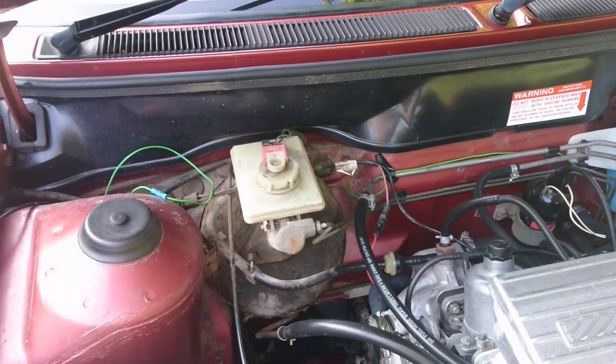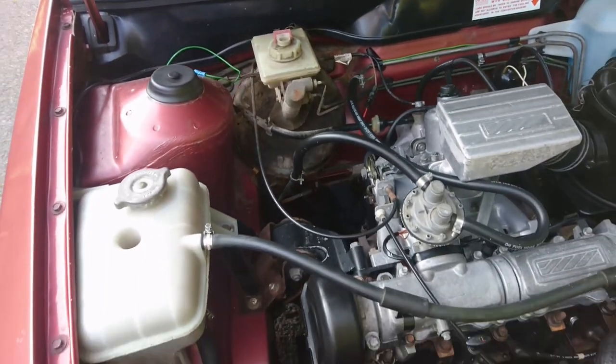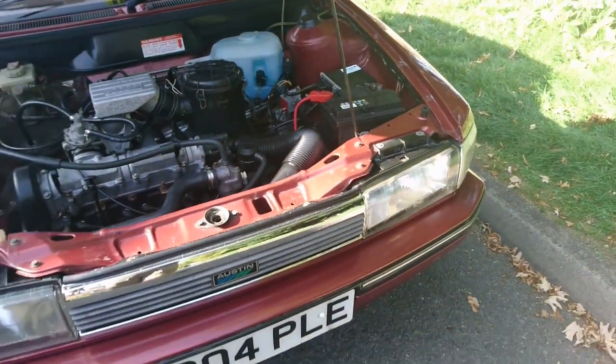The brake master cylinder is looking a little bit worse for wear — that's clearly been on a farm, but it does work. It's just amazing how straight this car is for its age, really.